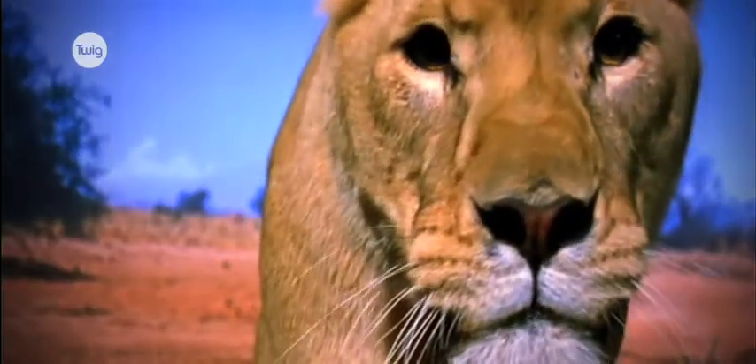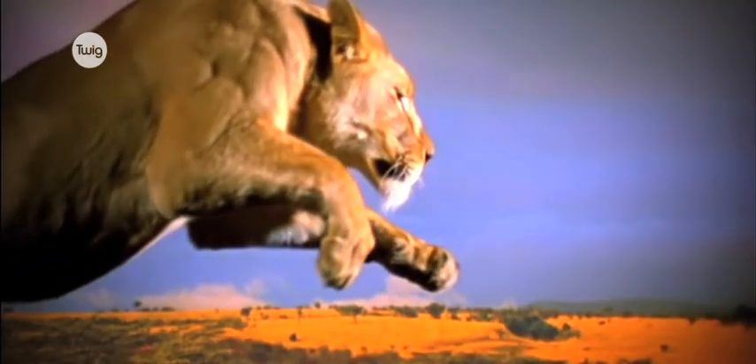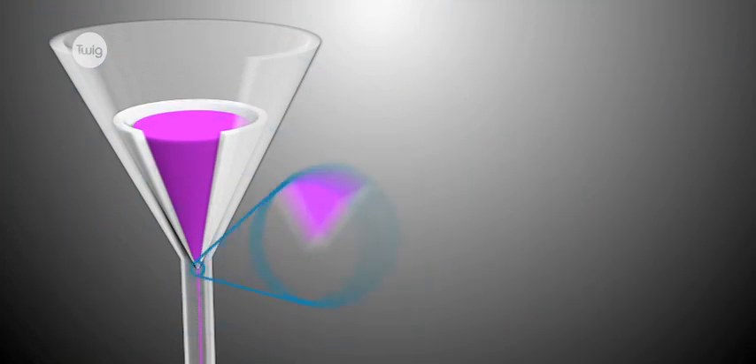There are some beautiful pictures of things that we might not necessarily have at our fingertips, but because they're all on Twig, they kind of are at our fingertips. It's concise, it really gets to the heart of the matter, and it makes the science relevant to the students.